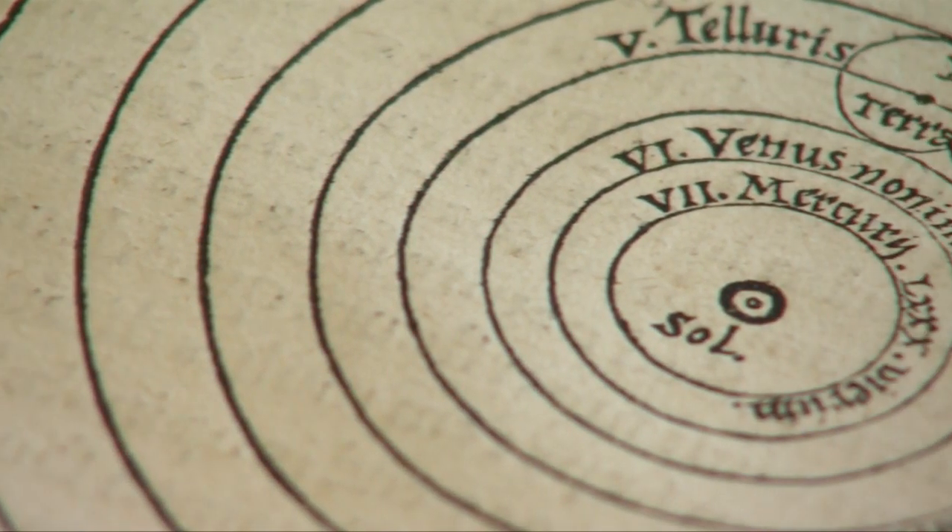This was obviously a revolution. It presented a new way of looking at the universe as opposed to the Ptolemaic geocentric theory. And here in the book you can see the very famous image with the sun at the centre, the planets rotating around, and then the outer circle being the fixed ring of the stars.